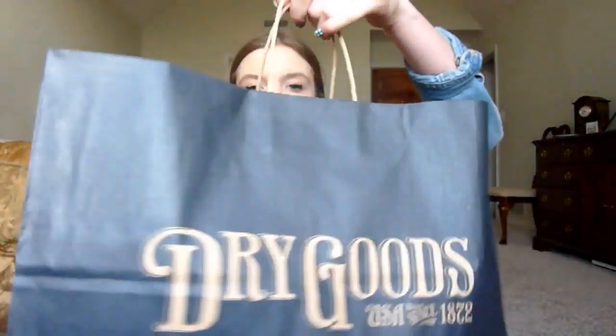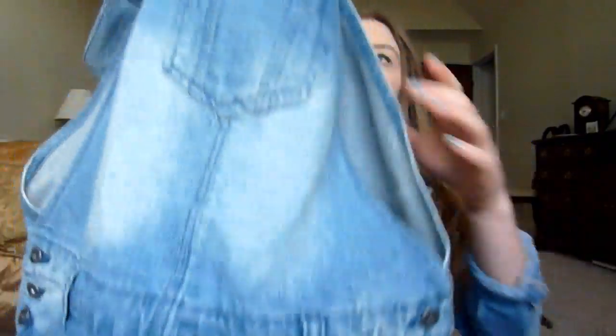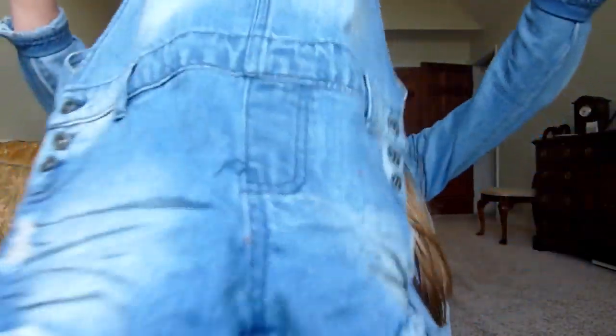I went to Dry Goods. I got some overalls. This is what they look like — so cute. They're really good quality. There's a few holes in them, but I was really excited about these and they were on sale for $19, so I was like, okay, why not?